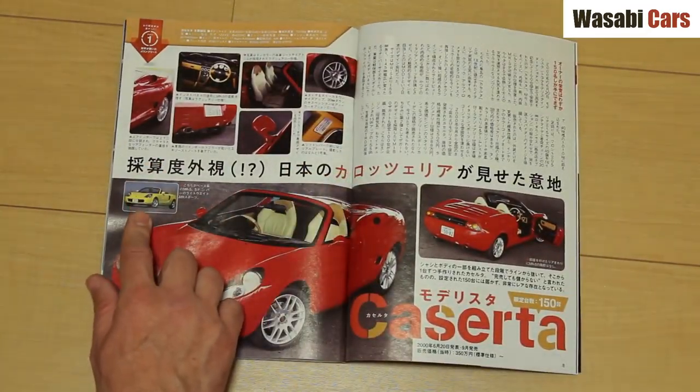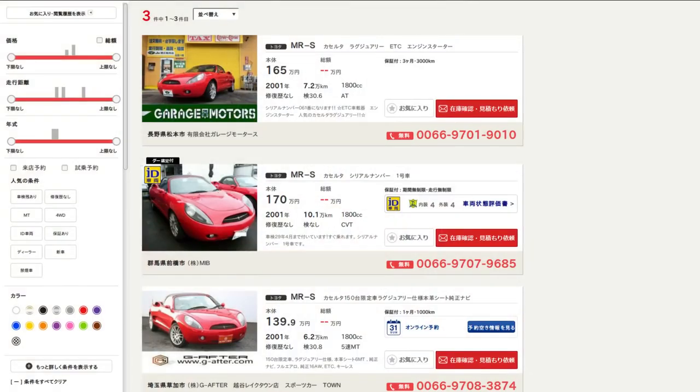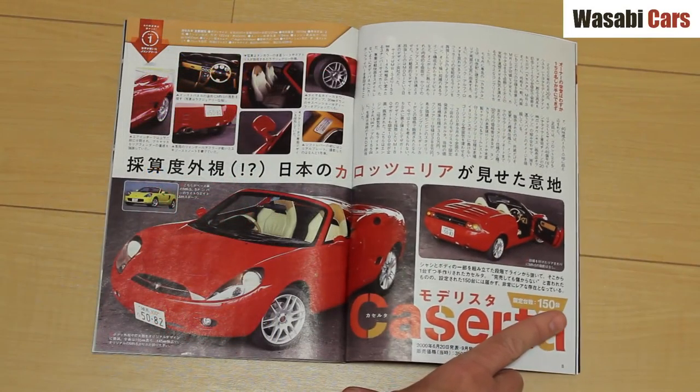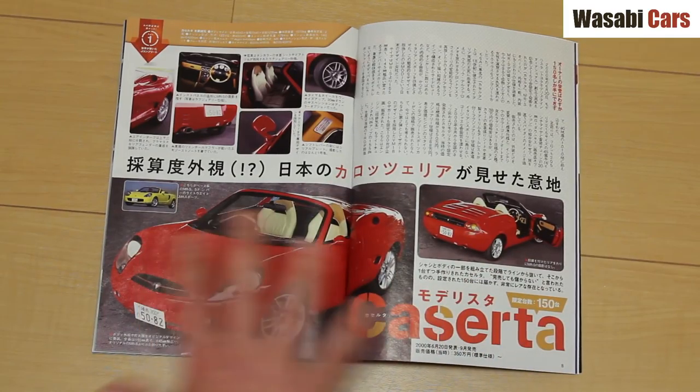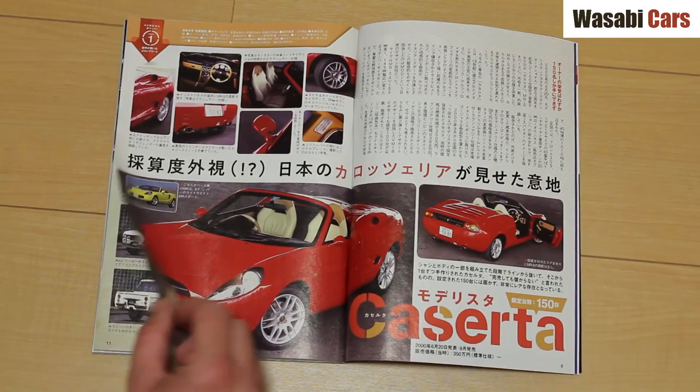The MRS-based Caserta — what a fascinating car that is. I have never seen one. There are currently three for sale on goo-net; link below if you want to have a look. There were 150 of those built. Sort of baby Ferrari styling, you'd have to say. Super interesting, but not my cup of tea.